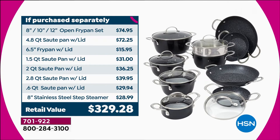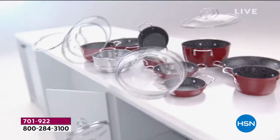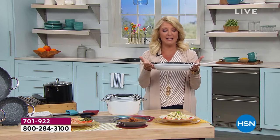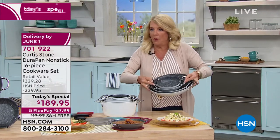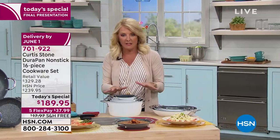Here's the cool part — watch this. All of these stack. Here's all my sauce pans, here's all my fry pans. Can you imagine a 16-piece set where all your pans nest together? Can you get a look at that from the top down? Every single pan is all nested together. Unbelievable — how fabulous is this?